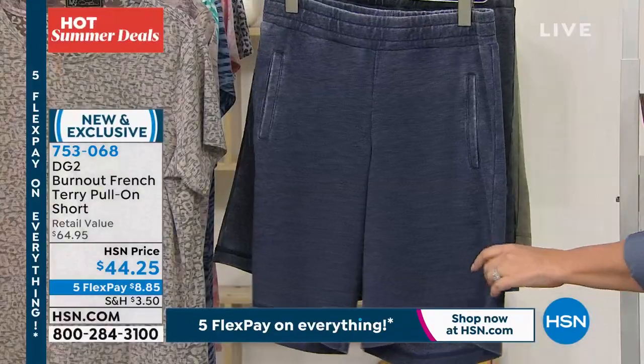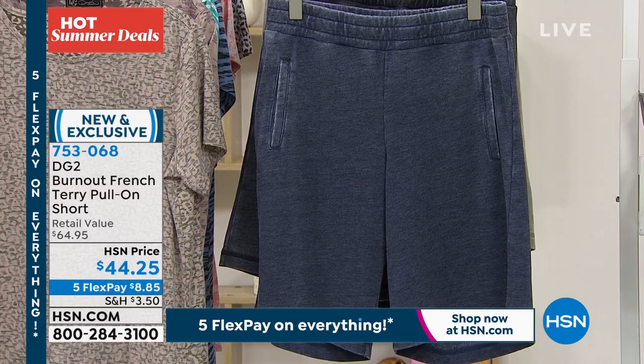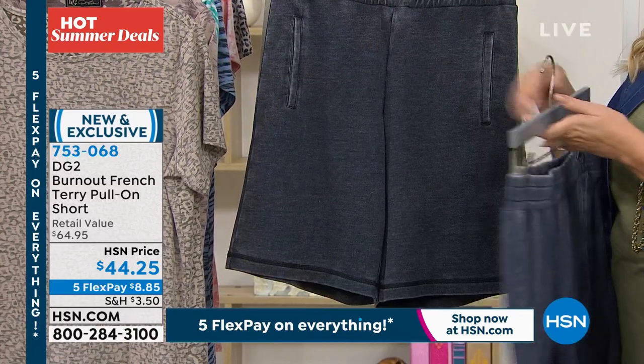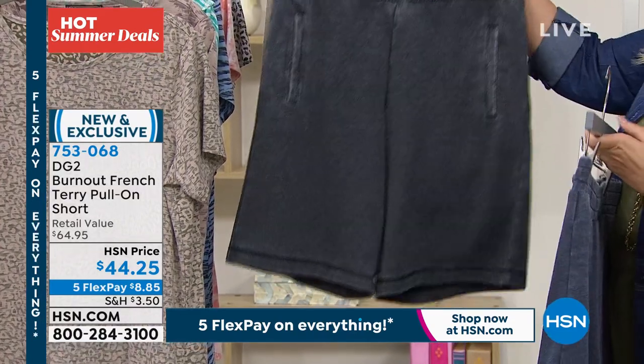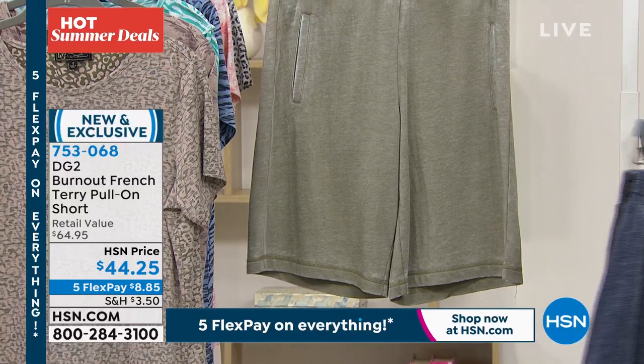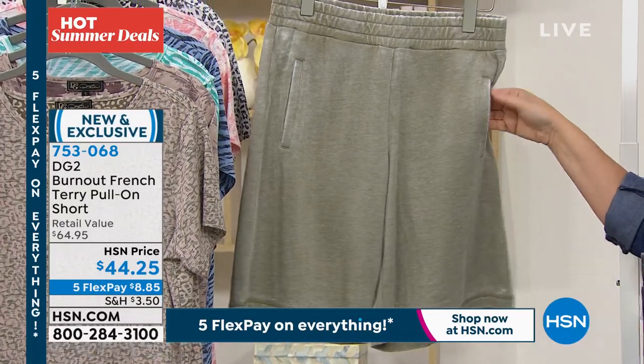So I've got three color choices. This one is called navy. I also have it in black, and let me show you black — black is more like a soft gray. It's like a summer black. And then I've got it in olive.